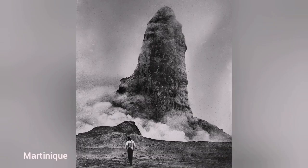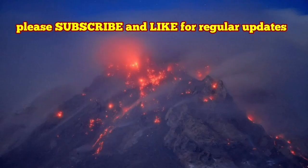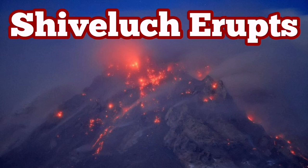The first time we saw this was in Montserrat, one of the Caribbean islands, if I'm not wrong. And Shiveluch has such a habit.